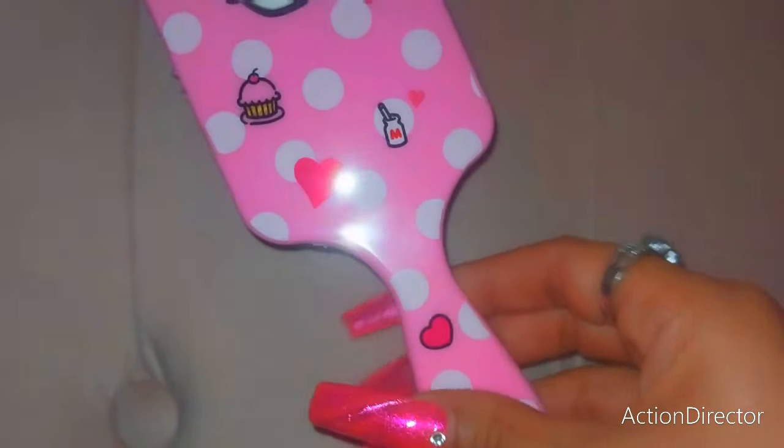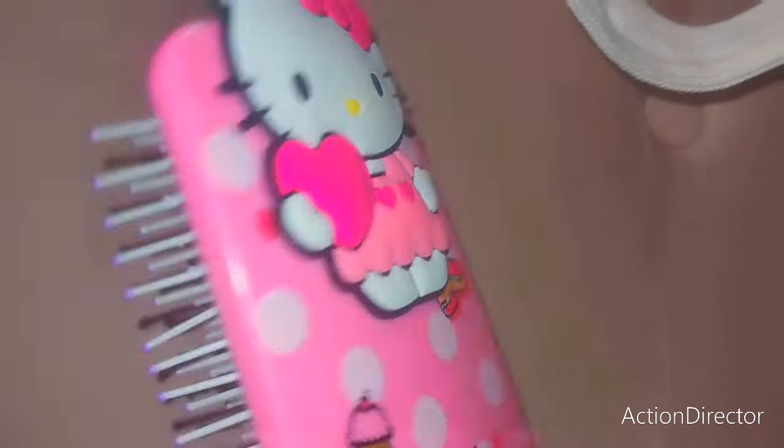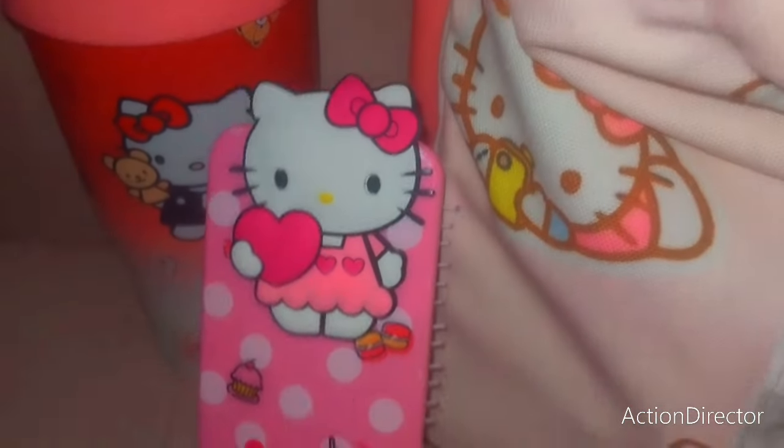They got me a new brush and it has cupcakes on it. It's very Valentine polka-dotty — she's beautiful. And it's like purple lavender. So that's just gorgeous with all my stuff.